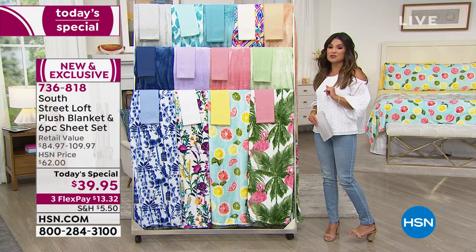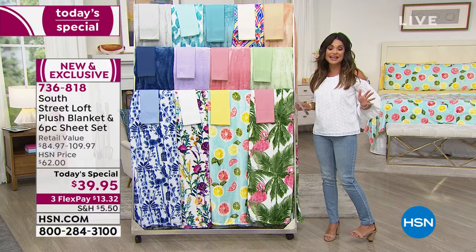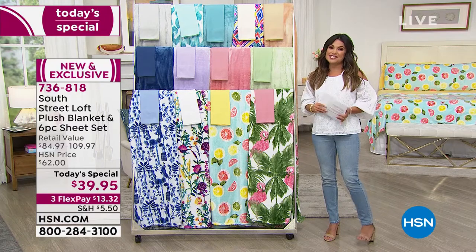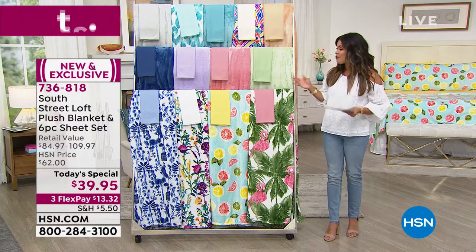You don't have to worry about your favorite print disappearing. You get to choose what you want, whatever size you need — a complete bedroom refresh. And Stephanie Rance is going to tell us all about it. She is a crafting and decor expert.